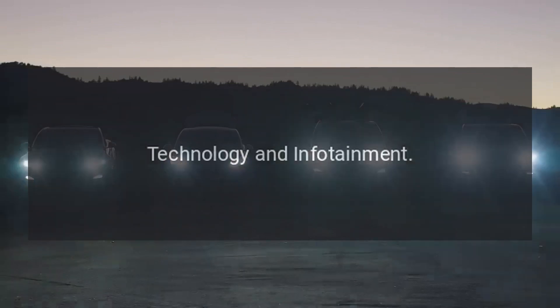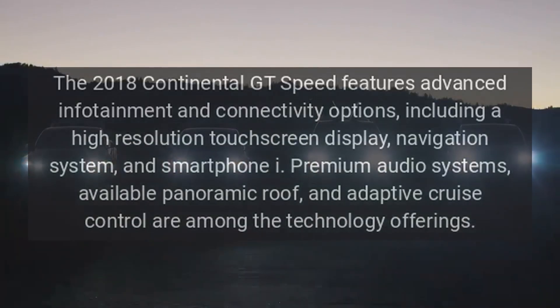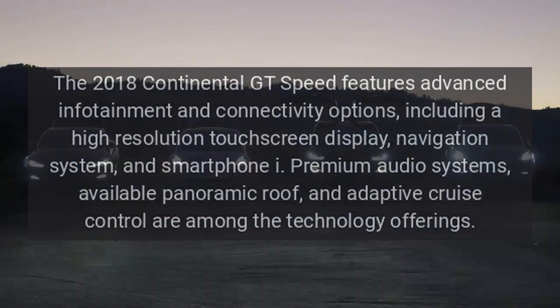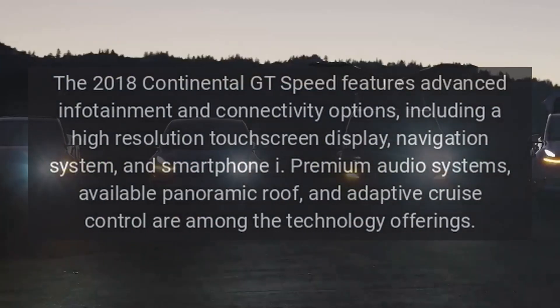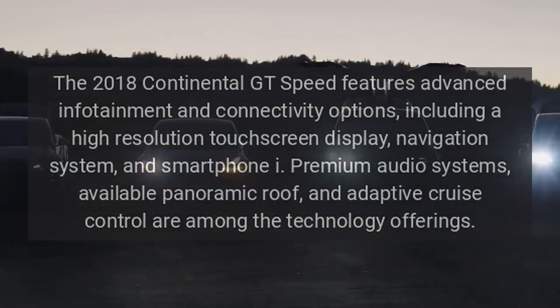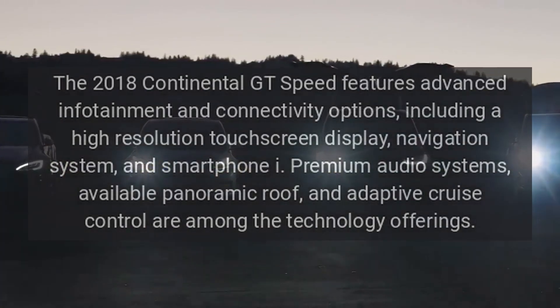Technology and Infotainment: the 2018 Continental GT Speed features advanced infotainment and connectivity options, including a high-resolution touchscreen display, navigation system, and smartphone integration. Premium audio systems, an available panoramic roof, and adaptive cruise control are among the technology offerings.